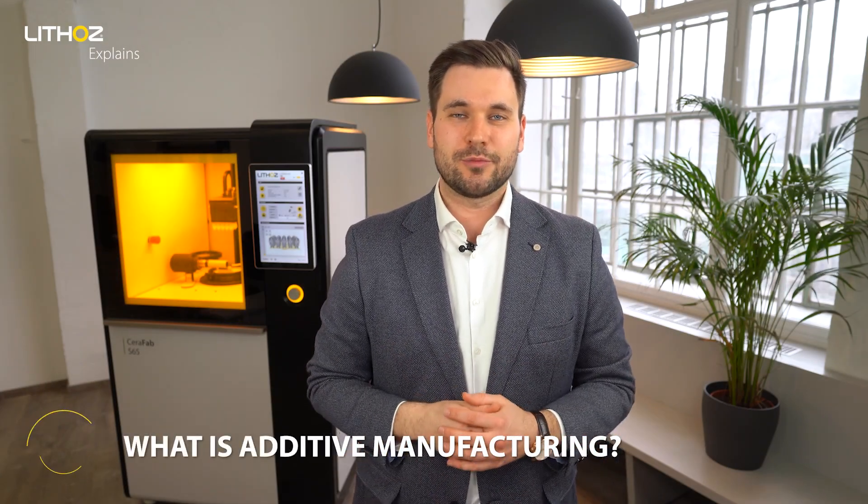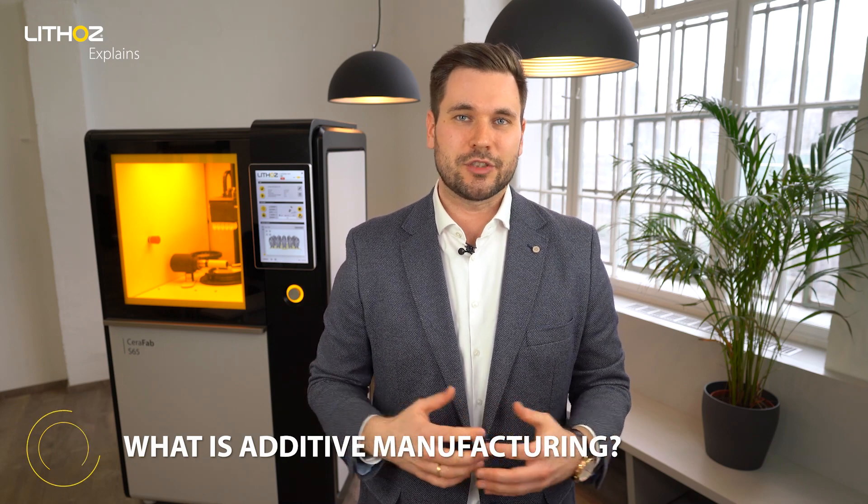Additive manufacturing is a production process where certain materials such as plastic, metal, or ceramic is built up layer by layer, allowing for more innovative designs compared to conventional methods like pressing or injection molding. Both additive manufacturing and 3D printing describe the same process.